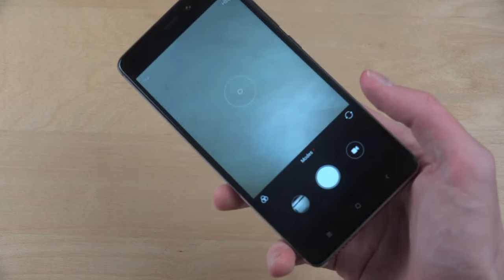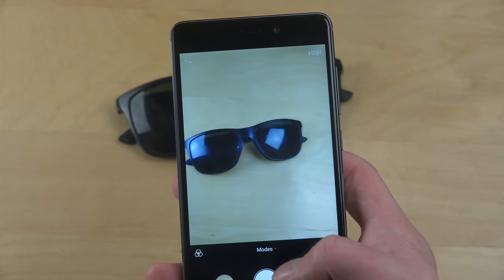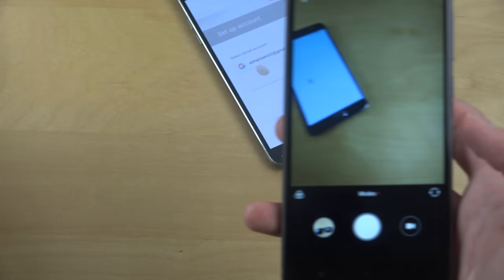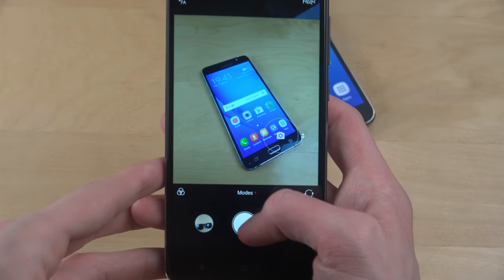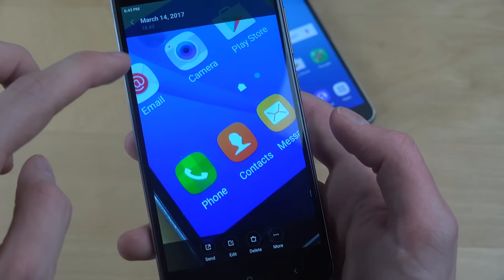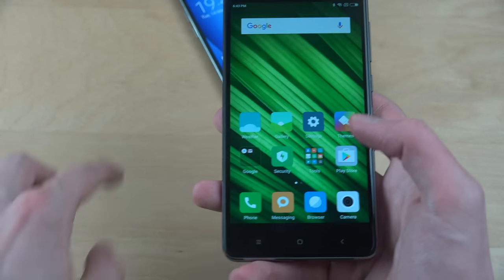The camera is very very fast when taking photos. I also want to show you the detail level — you can take some very nice detailed shots. It has a very fast autofocus, and when I look at the photos I can see they are extremely clear.